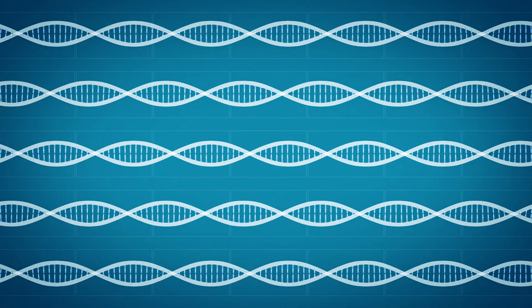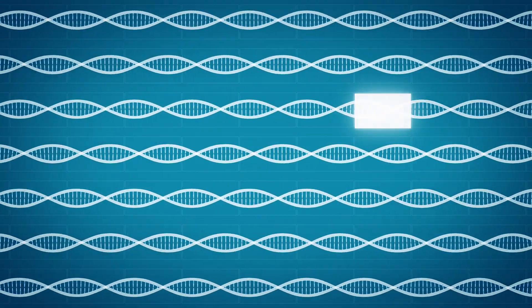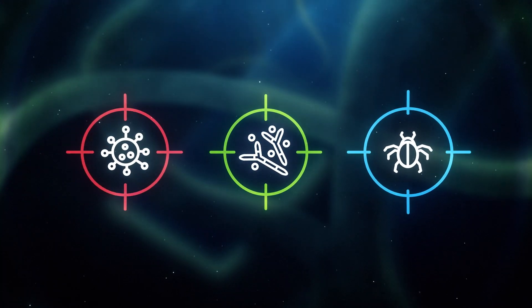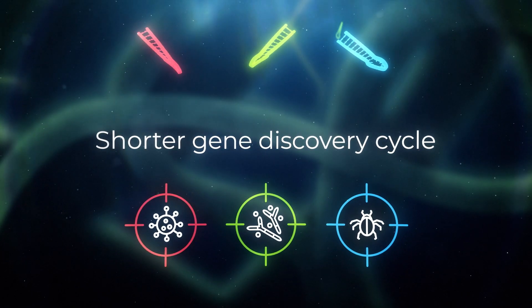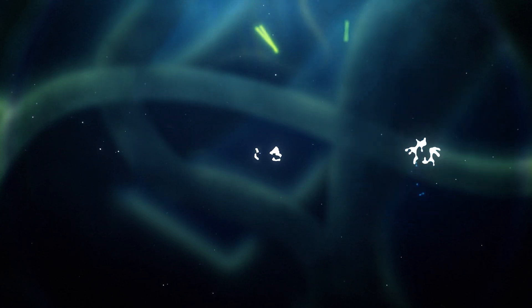Traditional gene editing techniques focus mainly on knocking out coding genes. To develop disease and pest resistance, identifying which host genes should be knocked out requires lengthy gene discovery programs. JIGS allows direct targeting of well-characterized viral, fungal and pest genes, significantly reducing this gene discovery cycle and accelerating the development of attractive disease and pest resistance traits.